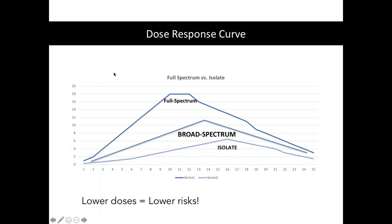Full spectrum versus isolate: in the middle is broad spectrum, which has more than just isolated CBD but doesn't have any THC. THC is the next most important compound next to CBD and is certainly the most powerful contributor to the entourage effect. The full spectrum really is going to be best — you'll reach a higher response overall, that peak will be higher than with an isolate, and you'll reach it at a lower dose. As practitioners, we want the lowest effective dose, and this is particularly important with CBD products because lower doses mean lower risks, such as drowsiness, dry mouth, or dizziness.